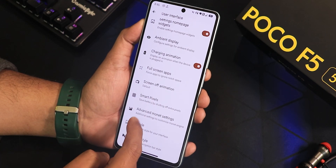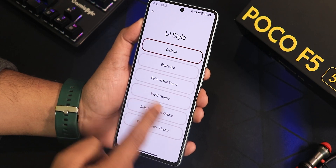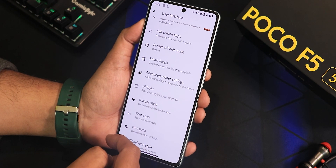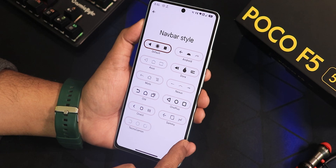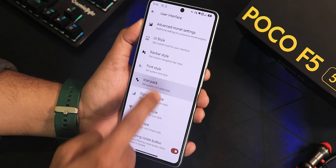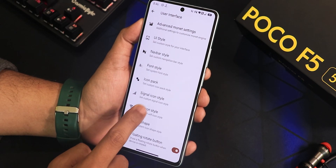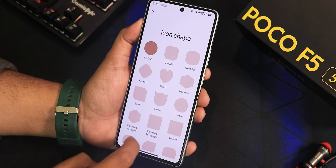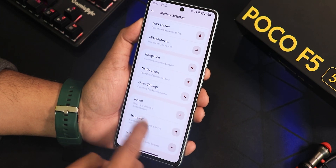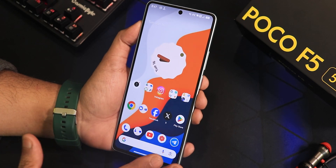There are also nav bar styles for two or three-button navigation, font styles, icon packs, Wi-Fi icon styles, signal icon styles, icon shapes, and a floating rotate button. That's pretty much it for the customizations of this ROM — a huge amount of customizations overall. The stability is really great; using this ROM as a daily driver with the Leica camera working perfectly fine, app lock, and all these customizations makes it really one of the most customizable and well-rounded options for the POCO A5 based on Android 14.